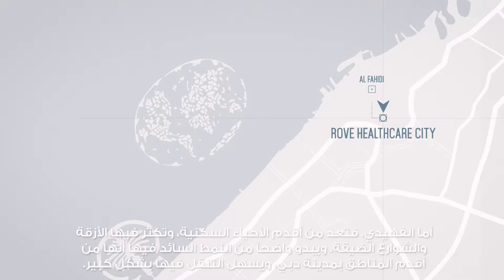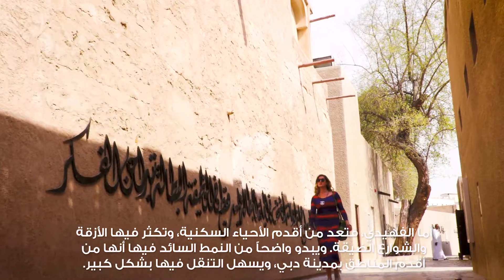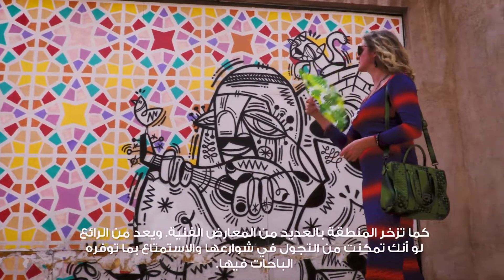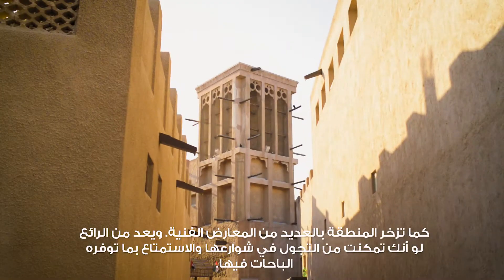In Al Fahidi, the historical district, there's a warren of lots of streets. It's obviously the oldest part of town, but it's also really easy to navigate because there are lots of little alleyways all designed around courtyards. They've also got a lot of gallery spaces. It's quite nice to get lost in this little warren of streets.